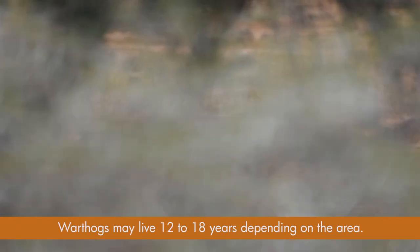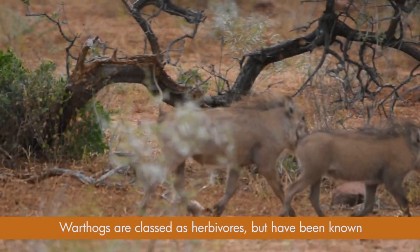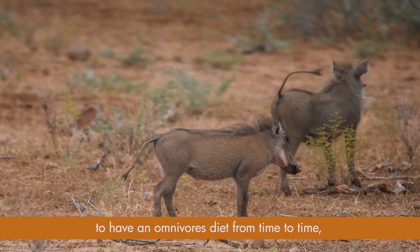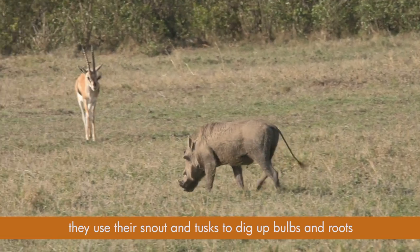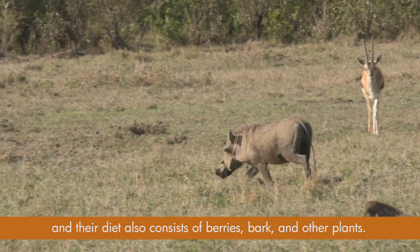Warthogs may live 12 to 18 years, depending on the area. Warthogs are also classified as herbivores, but have been known to have an omnivorous diet from time to time. They use their snout and tusks to dig up bulbs and roots, and their diet also consists of berries, bark and other plants.